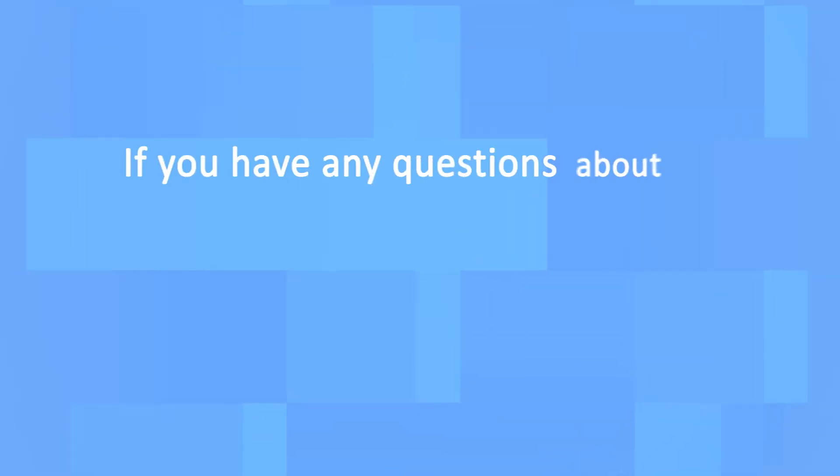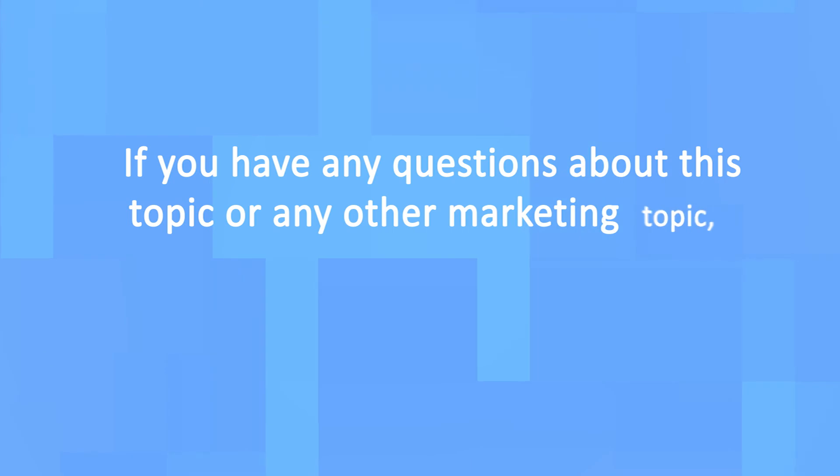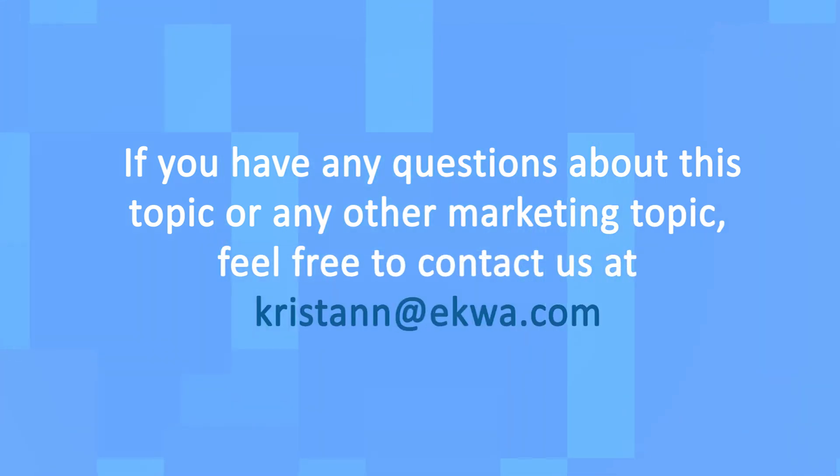Thank you for joining us today and please tune in again next month for more dermatology marketing tips and pearls of wisdom.